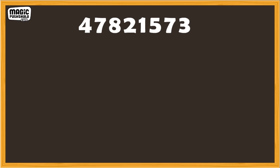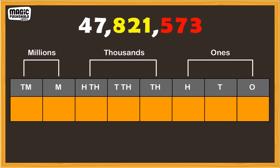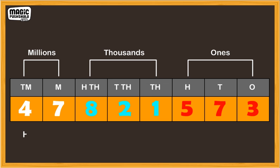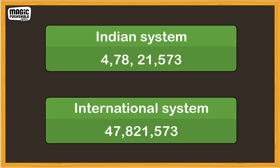In the international system of numbers, the place value chart has different periods, so the commas separate the digits in a different pattern. If we take the same number, the commas will separate the ones and the thousands period from the millions period like this. Here, we read the number as 47,821,573. These are the different ways of putting commas in between digits of large numbers to make them easy to read.